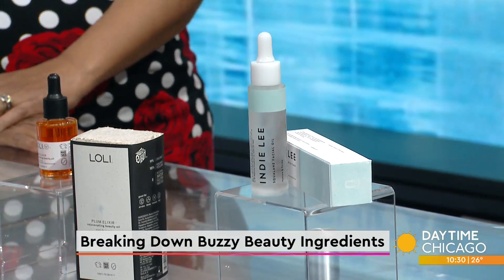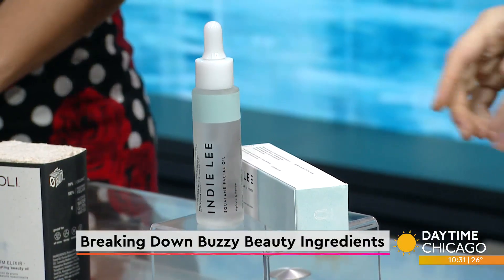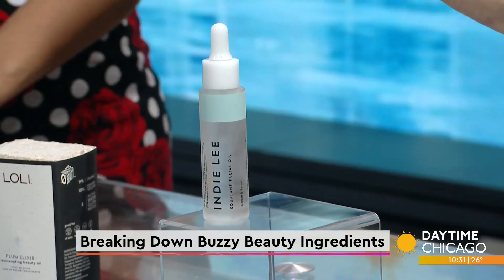Didn't squalene come from sharks? That's a really good question — it did originate from shark liver oil. Now a lot of companies are moving towards vegan sources, and it can also be derived from olive oil. It's recommended to look at the product — this one says 'olive derived' right here.